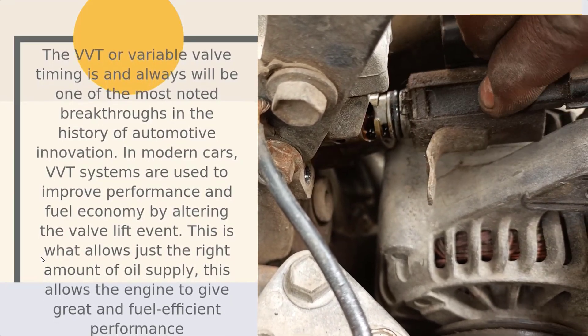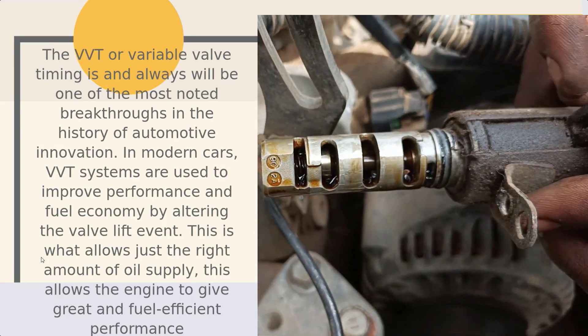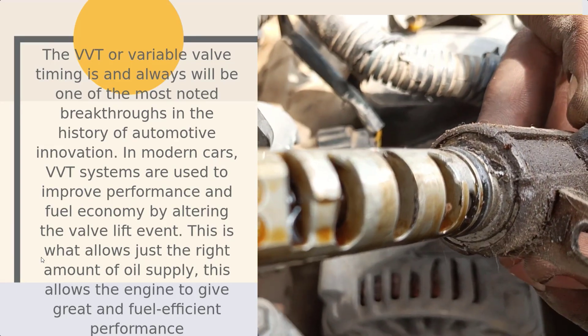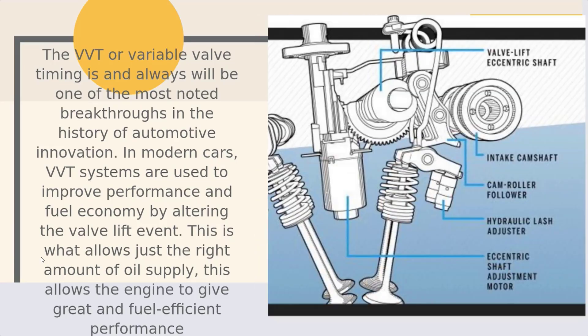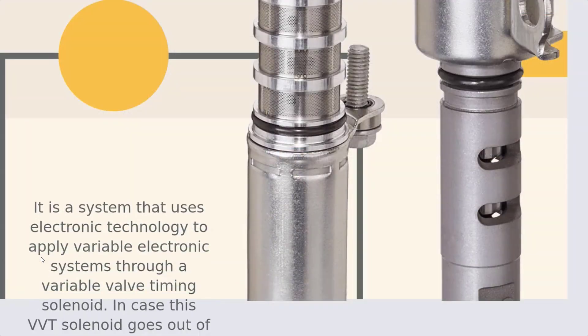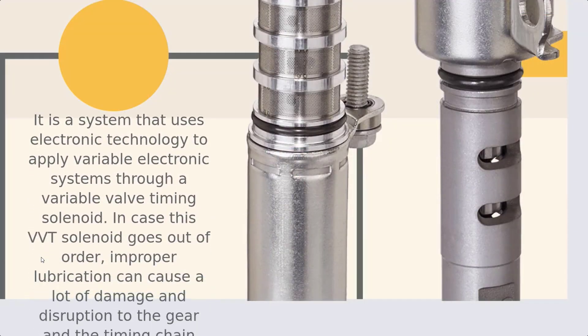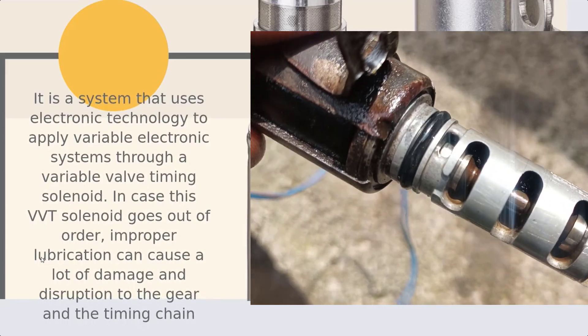In modern cars, VVT systems are used to improve performance and fuel economy by altering the valve lift event. This is what allows just the right amount of oil supply, allowing the engine to give great and fuel-efficient performance. It is a system that uses electronic technology to apply variable electronic systems through a variable valve timing solenoid.